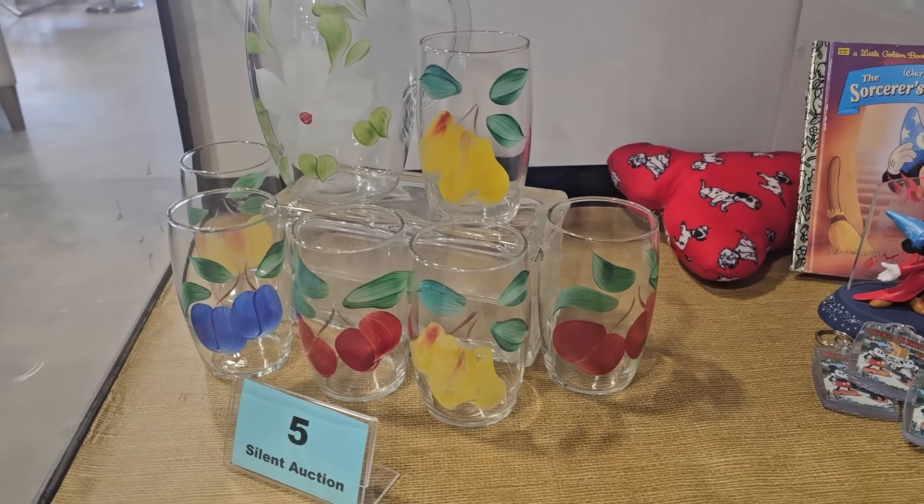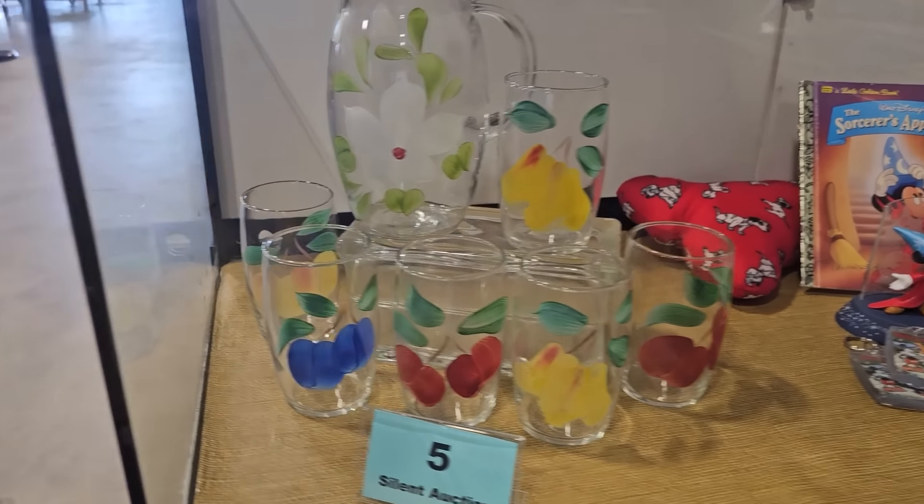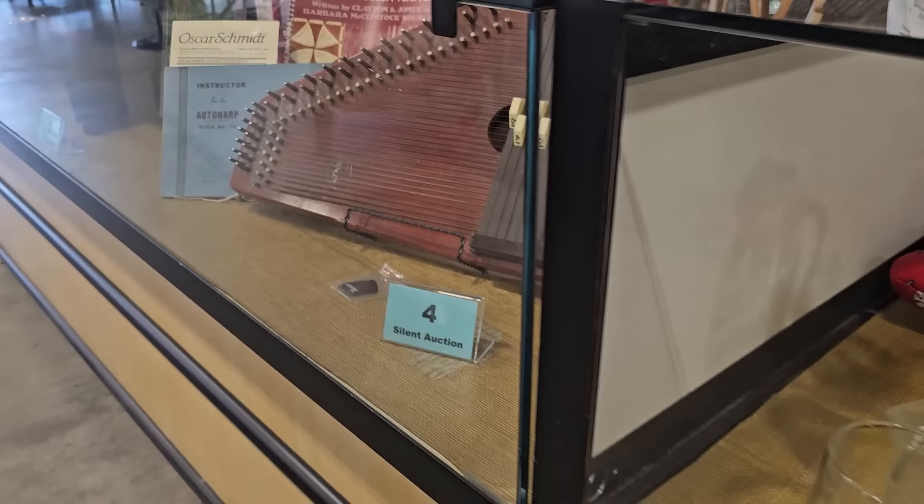Number five — I love those painted glasses. Number four is a vintage Auto Harp by Oscar Schmidt; we had seen one of these in the past and I'm really surprised they had another one come up for auction. Number three is a collection of Mark Twain books — that'd be fun to have. Number two is a collection of hand-turned wooden vessels. And number one is hand-blown glass flowers.